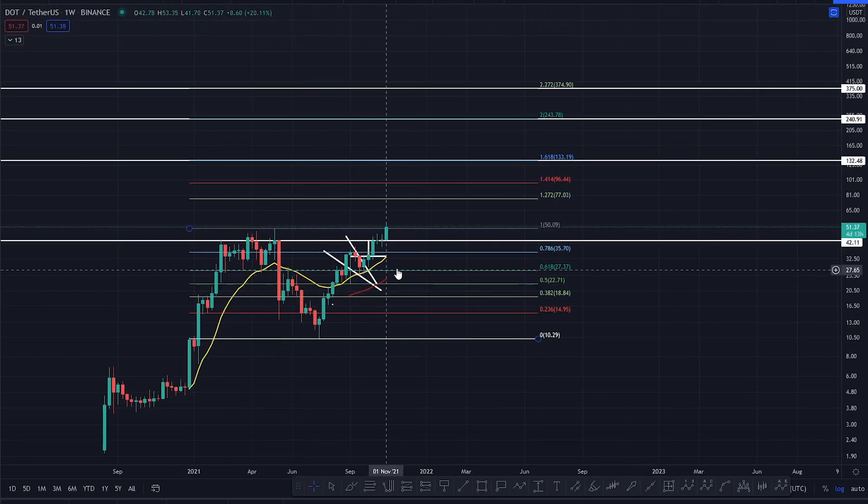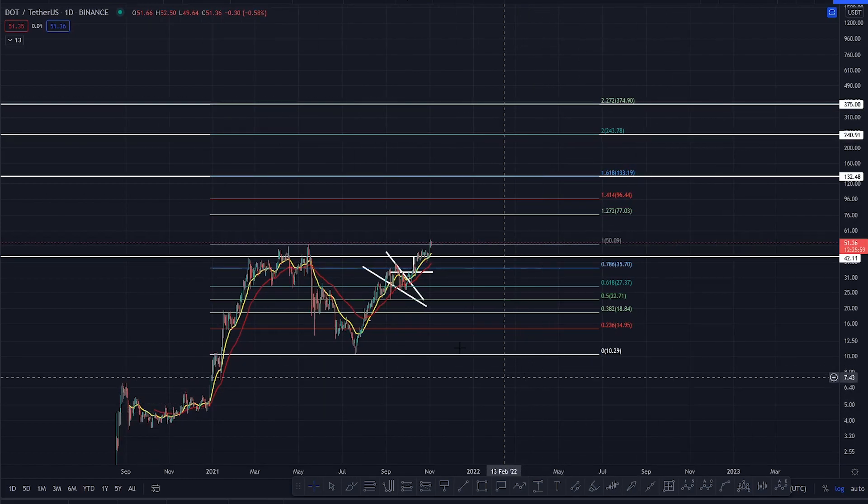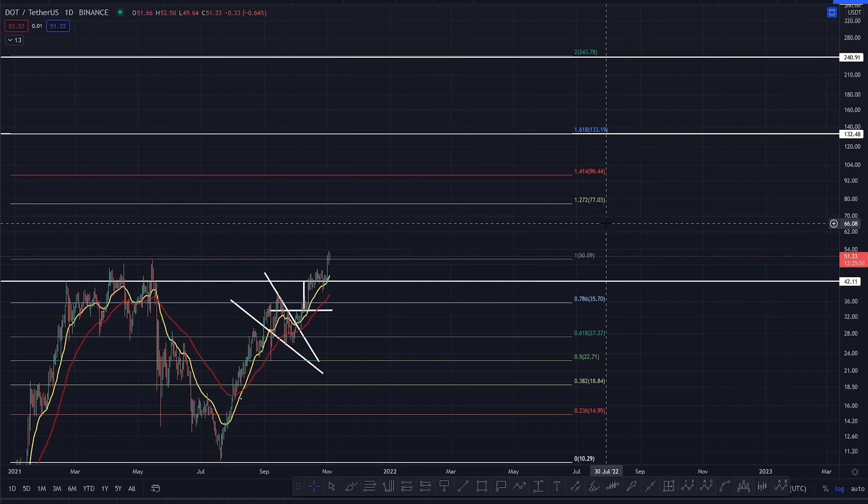We've had this forecast down here for Polkadot for a while now. If we switch to the daily timeframe, these are our levels that we're looking at in this bull market. You're marching towards the 1618 at $133. We do expect you to get to the two and potentially 2.2 for that blow-off parabolic mania blow-off top right there. It's not going to be a quick journey — I do anticipate you're going to run into levels of resistance. So these are the key levels of resistance that I do anticipate you're going to run into.